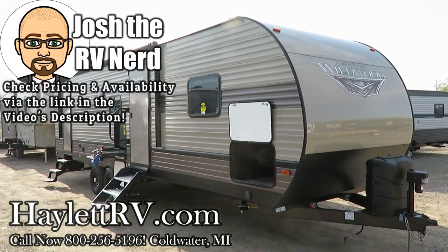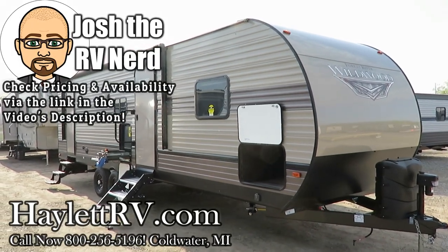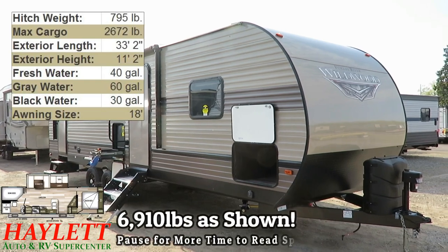6,900, 10 pounds — the Wildwood 26 D-Bud here at Haylett RV of Coldwater, Michigan.